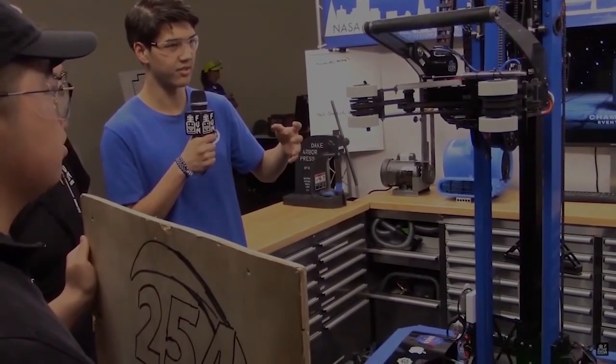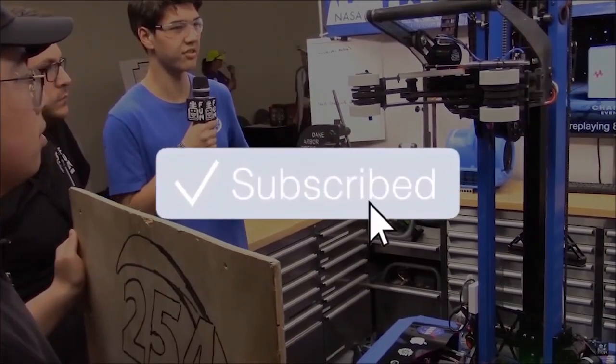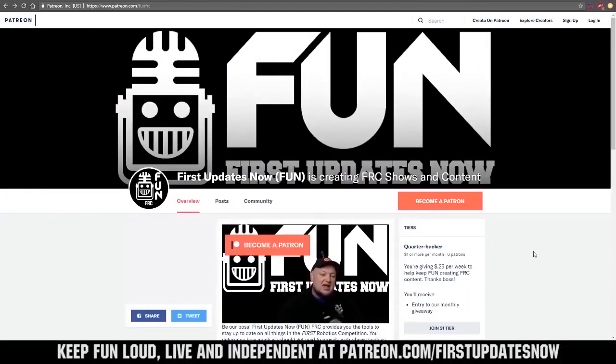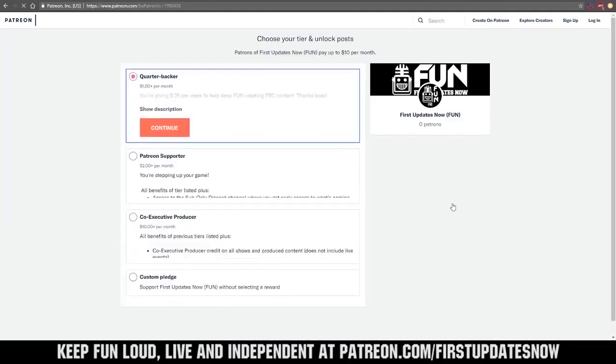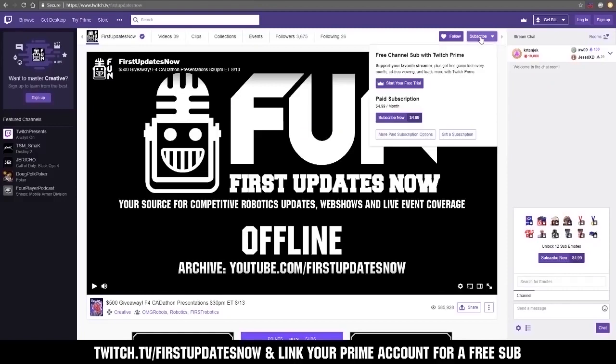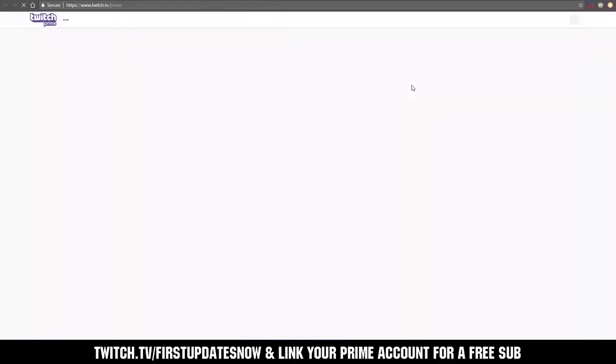Thanks for watching. If you want more Fun content, be sure to subscribe and ring the bell to be notified about our latest videos. You can also directly help support Fun by visiting our Patreon at patreon.com/FirstUpdatesNow, or by subscribing at twitch.tv/FirstUpdatesNow. Thank you to all of our co-executive producers — keeping Fun loud, live, and independent.